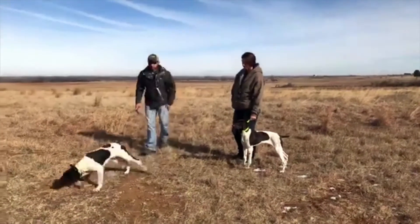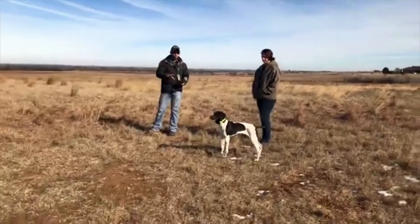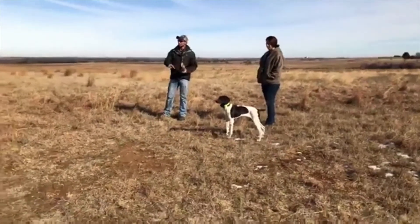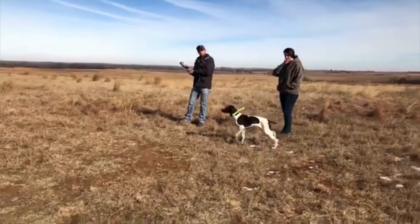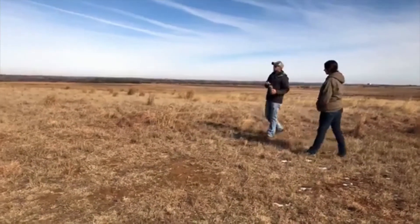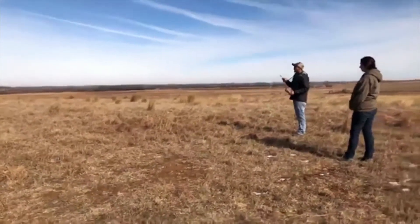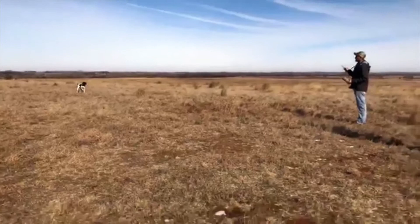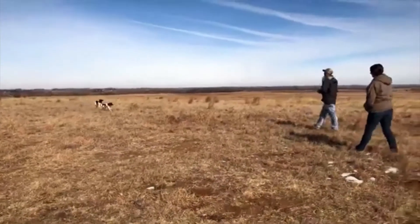I've got Jess with me — she's going to help handle Fancy and I will be handling Mac. We're going to do this the same way we did before: once the puppies stop and stand, we'll shoot the bumper for them and then work through the retrieve. I'm going to bring Mac back over here and we'll get vibrate on the collar. Fancy is ready.